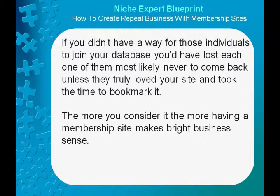If you didn't have a way for those individuals to join your database, you'd have lost each one of them — most likely never to come back unless they truly loved your site and took the time to bookmark it. This is why having a membership site makes bright business sense.